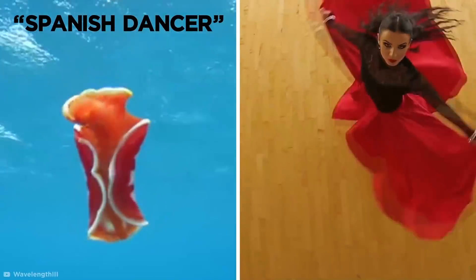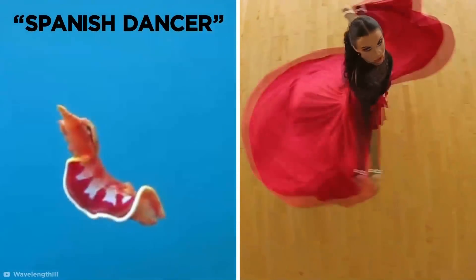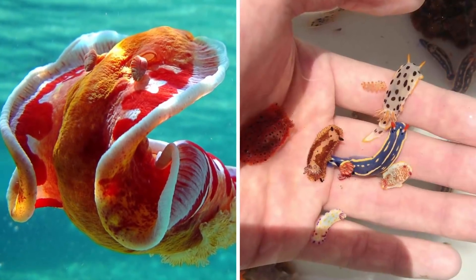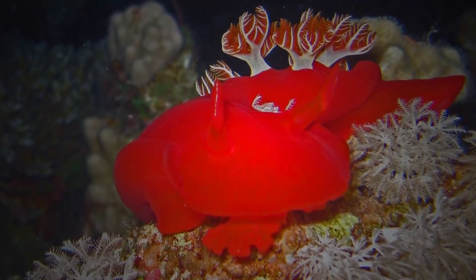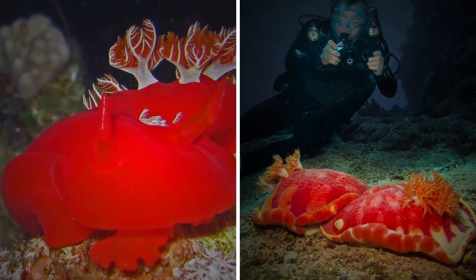It's easy to see where it gets its name from as it flaps about like a deep-sea flamenco dancer showing off their brightly-colored skirt. The Spanish dancer is actually a type of exotic red sea slug, which is part of the soft-bodied nudibranch family. The beautiful floating mollusk spends most of its time crawling on the surface of the reef and is often spotted by divers at night at the bottom of the ocean.